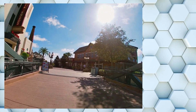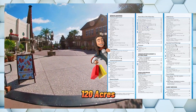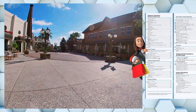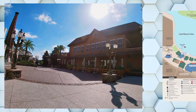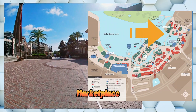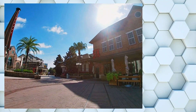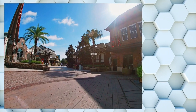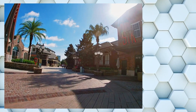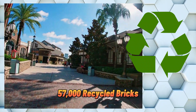Disney Springs is not just your average shopping, dining, and entertainment complex. With over 150 venues spread across 120 acres, it's a whole new world to explore. The complex is divided into four unique neighborhoods: Town Center, the Landing, Marketplace, and the West Side, each offering a little something special. What makes Disney Springs truly remarkable is the level of detail and thought put into the design throughout the entire place. The Landing was constructed using over 57,000 recycled bricks.